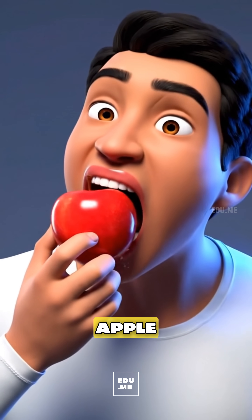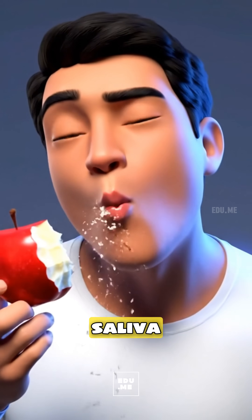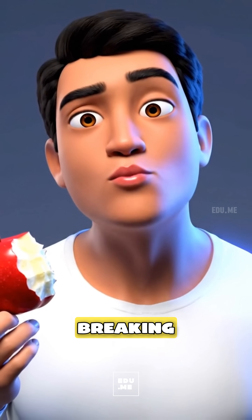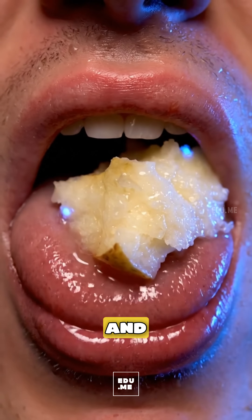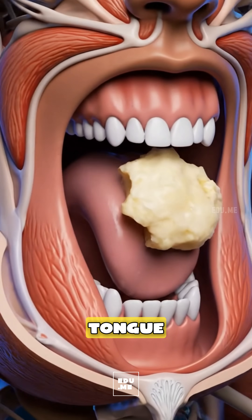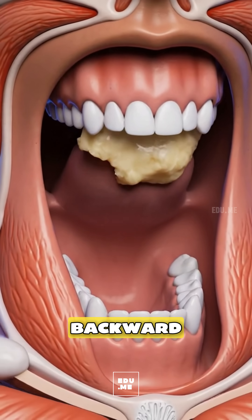When you bite a clean, fresh apple, your teeth and saliva enzymes begin breaking its crisp starches and natural sugars, and the chewed apple rests on your tongue before your tongue rolls the soft bolus backward.